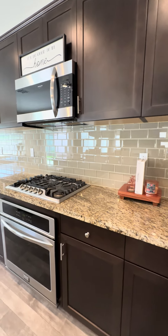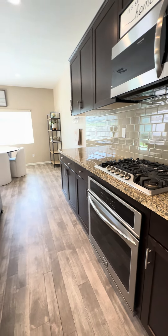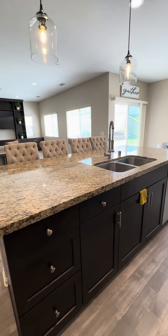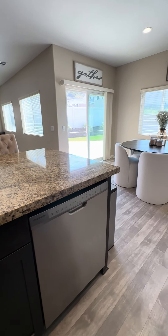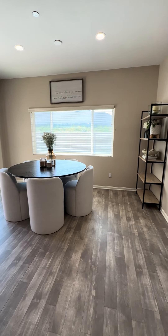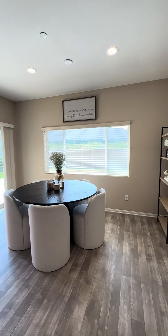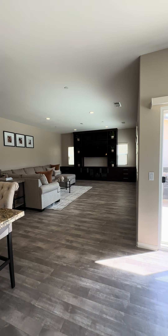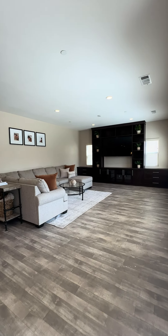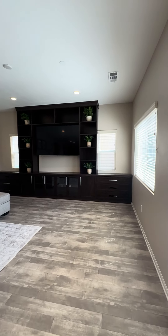Your gas cooktop, microwave above, oven below. And on this island you have your sink and your dishwasher. Nice big open area right here for a dining room table — just stunning. I love that you have the built-ins right here.